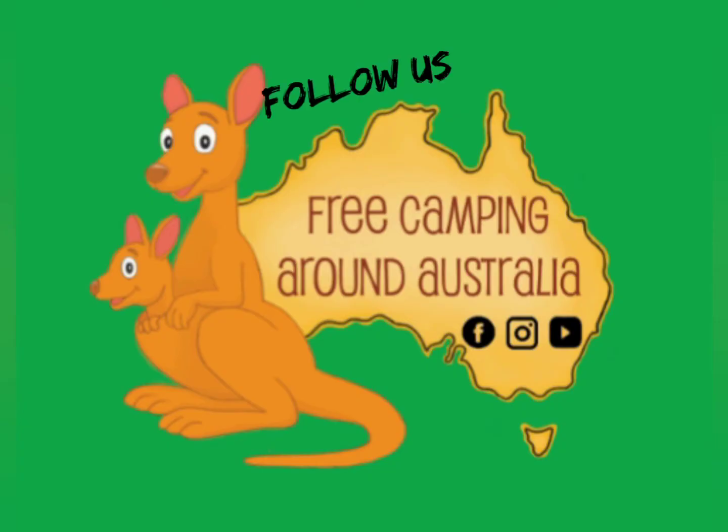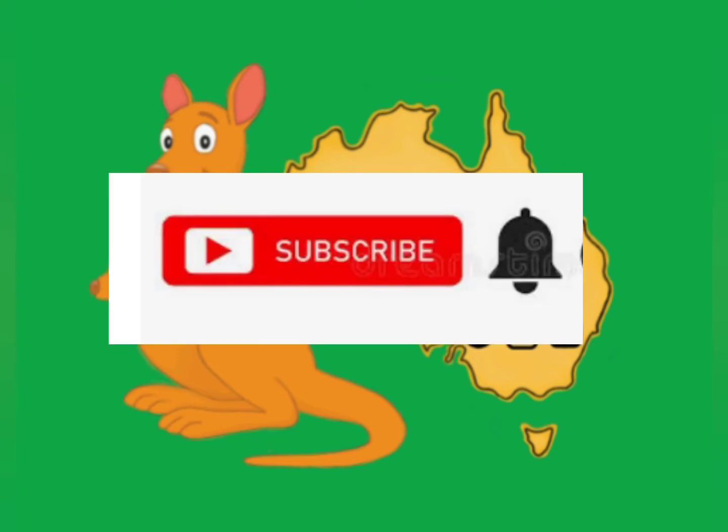I hope you enjoyed our video. Click on that subscribe button and don't forget to tap on the notification bell. Bye!